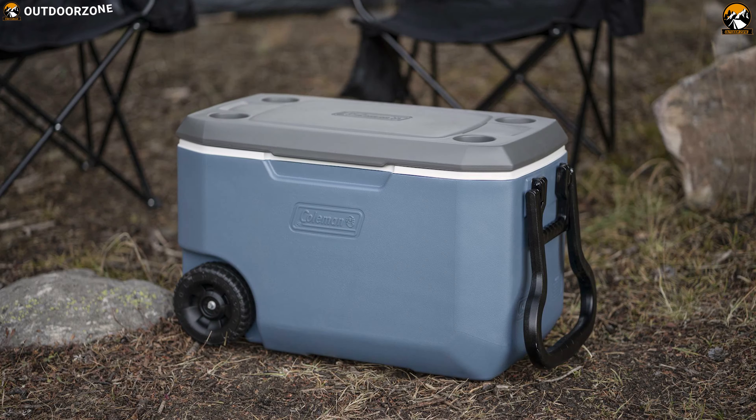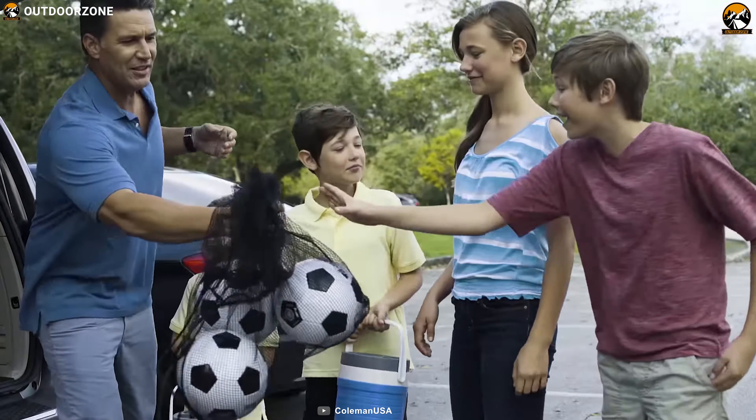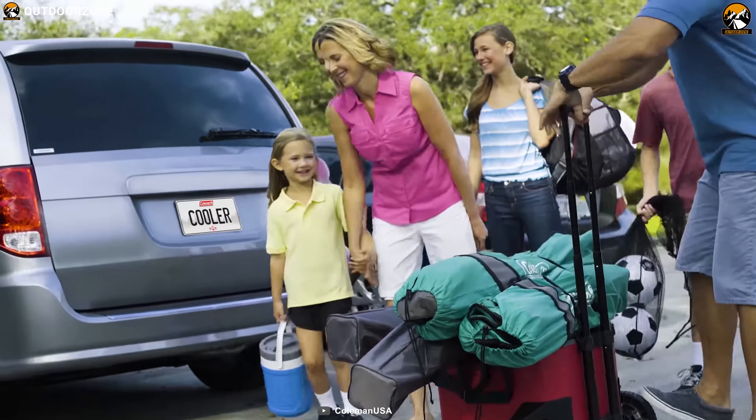The Coolman 62 Quart Wheeled Cooler is ideal for camping, tailgating, picnicking, and more to keep food and drinks fresh.